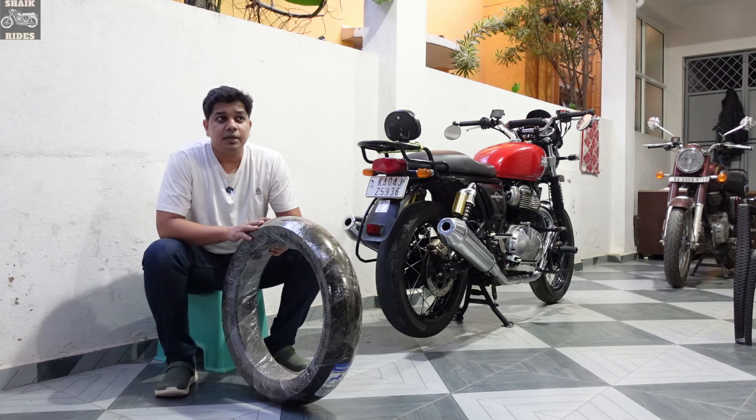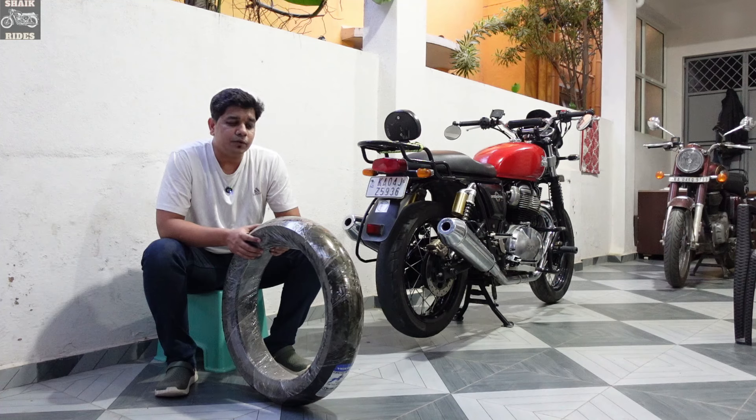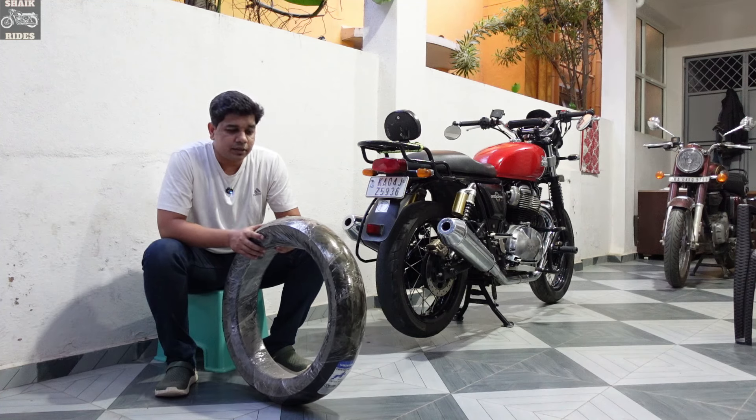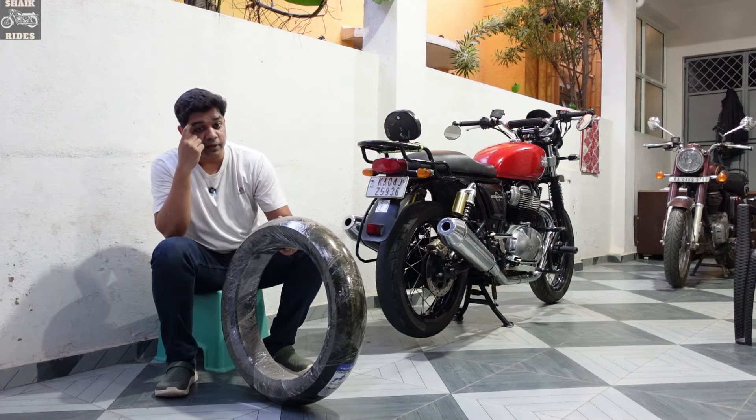I'm going to install this today and see how it feels on the first ride. After maybe 2,000 to 5,000 kilometers, I'll give a long-term review on how good the tire is, whether it's worth it, or if we need to go for something else.